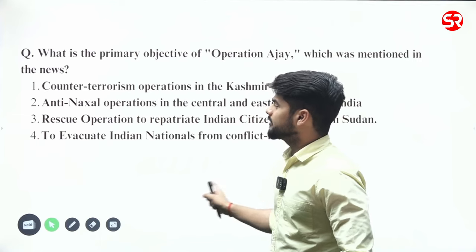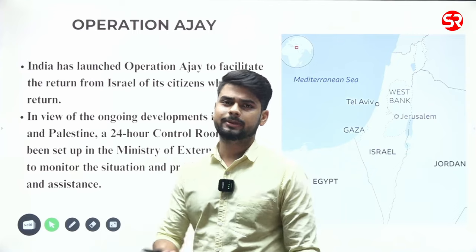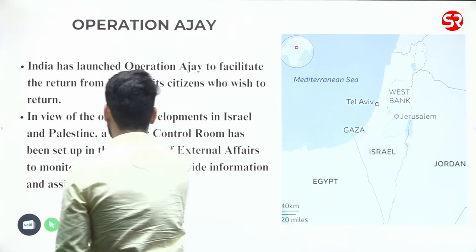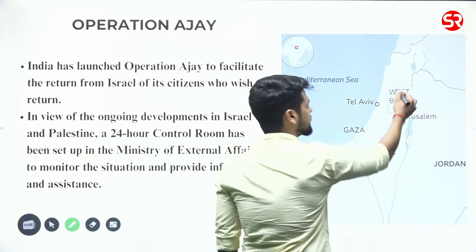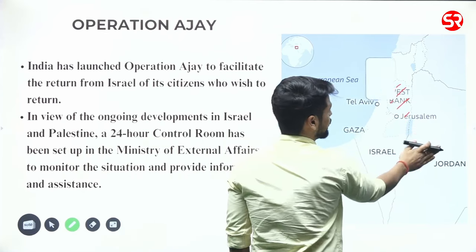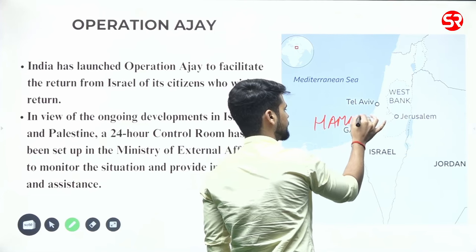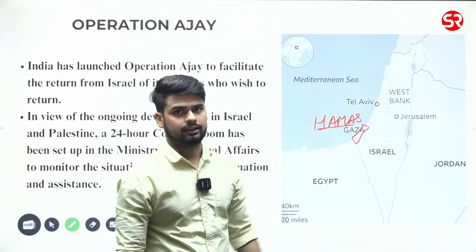Israel and Palestine — a lot of developments are happening every day. You don't need to go into much detail; just keep the basic things in mind, know what is exactly happening, and be aware of the geography and the map. The areas occupied by Palestinians — particularly the Gaza Strip — are where the conflict is ongoing. The Gaza Strip is controlled by Hamas, and the battle is between Hamas and the Israeli government.